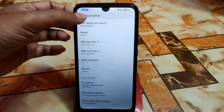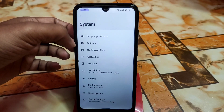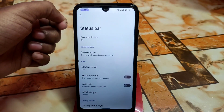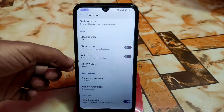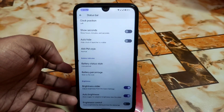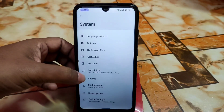In the system settings we have languages and input, buttons, and system profiles just like Lineage OS. Then we have the customization section, which is what makes Exodus OS different from Lineage OS with extra additions. Here we have EMPM, auto height, clock position, battery percentage, brightness slider, auto brightness, and brightness control.